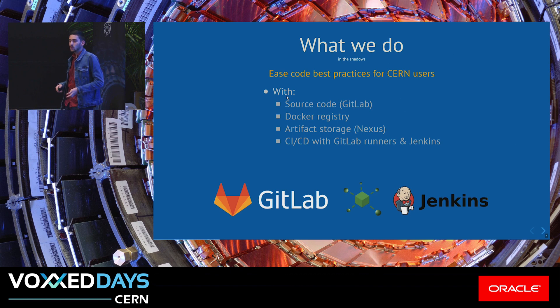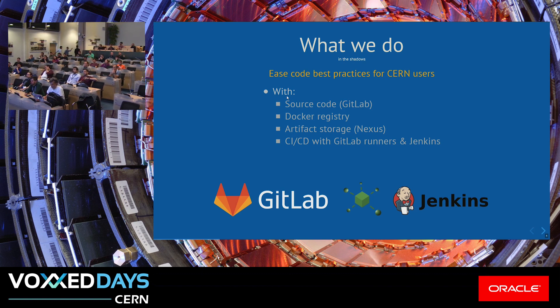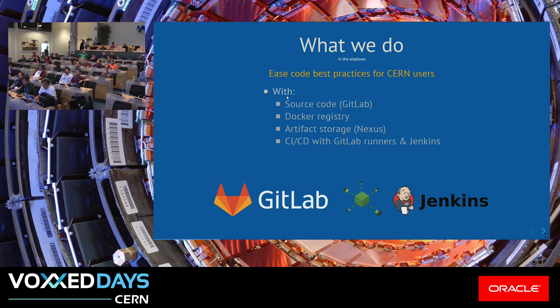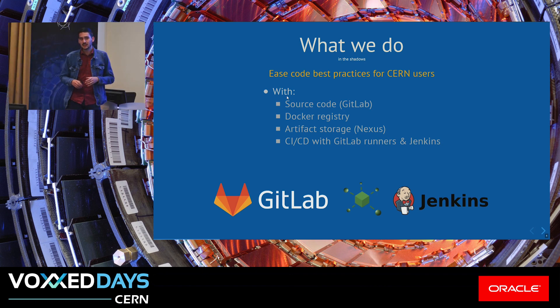At our version control systems team, we do not only provide a solution for GitLab CI — we are also in charge of the GitLab instance that we maintain. We also provide a Docker registry and artifact storage integrated with our GitLab instance. For some use cases where people might not find our solutions the best, or for historical reasons, we also provide a Nexus equivalent artifact storage, and Jenkins in case GitLab CI is not enough.